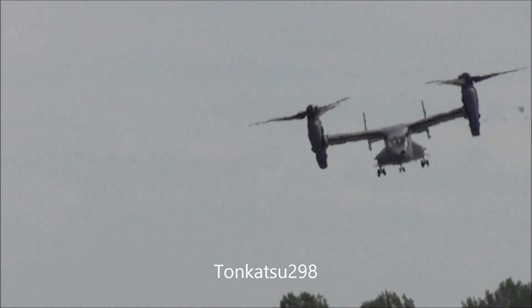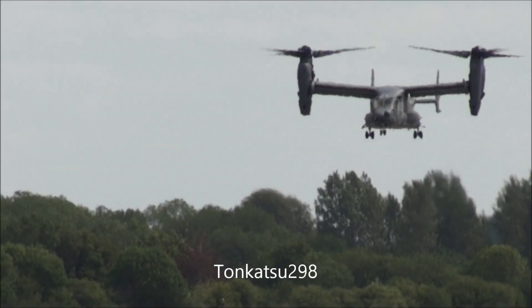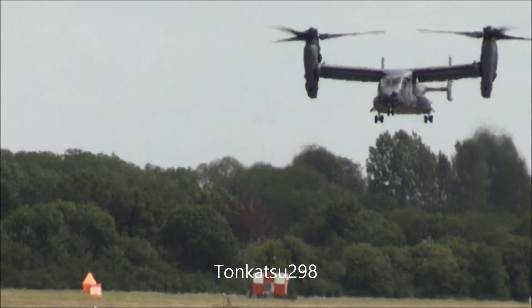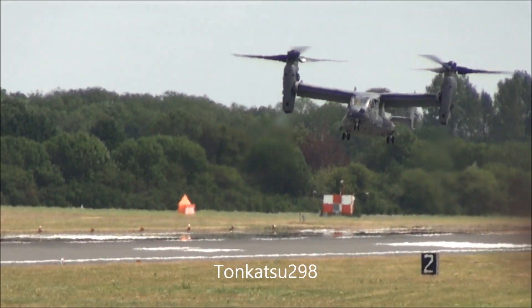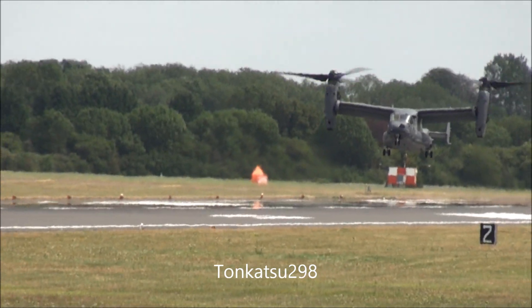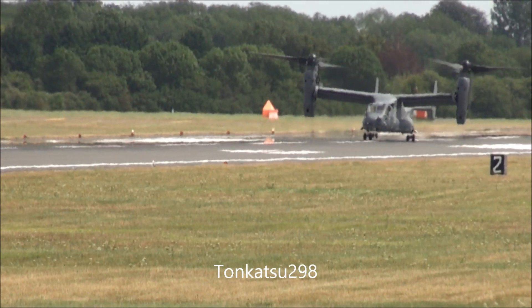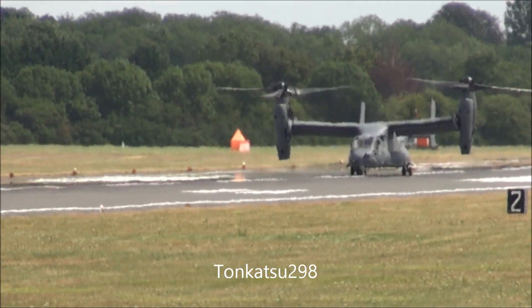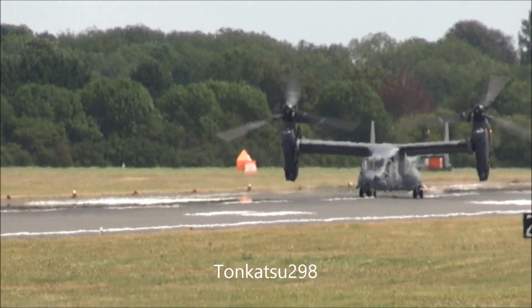The first flight of the prototype Osprey was made in March 1989. The US Marine Corps received its first MV-22B models for training purposes in March 2000, and they became operational in 2005. The CV-22B models of the Air Force were first delivered for test duties in September 2000. Training commenced in August 2006, and operational capability came in early 2007.